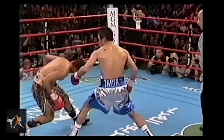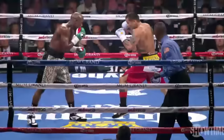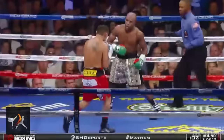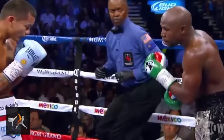A more advanced idea is to counter the opponent's counter, seen here in the battle between Mayweather and Maidana. Mayweather had been performing pull counters perfectly, catching Maidana with well-placed right hands. So, in the later rounds, Maidana baited this same exchange but countered Mayweather's right with a crisp intercepting right hand of his own.